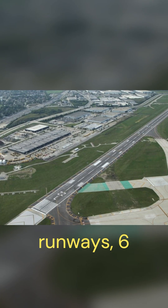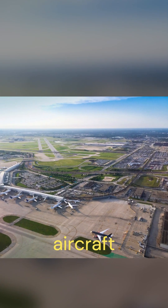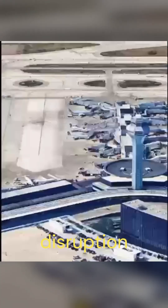Today, O'Hare has eight runways — six parallel to each other, and two that run diagonally. Previously, it had three pairs of parallel runways intersecting each other, a configuration that increased the risk of aircraft collision and was susceptible to disruption from weather conditions.